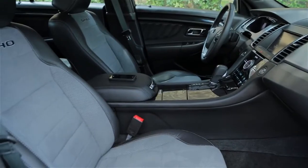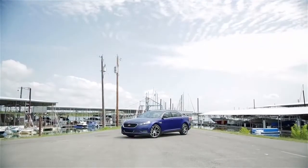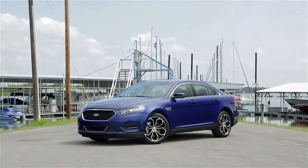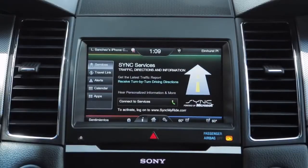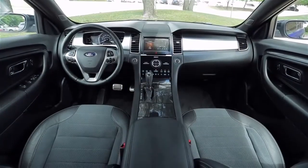Inside, you'll find a spacious leather and suede interior that's comfortable for all occupants. The SHO comes with just about everything as standard equipment — navigation system, air-conditioned seats, a terrific Sony sound system, and real-time traffic and weather.